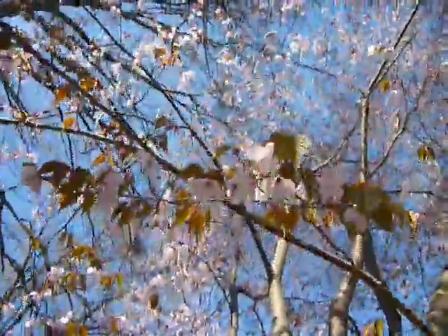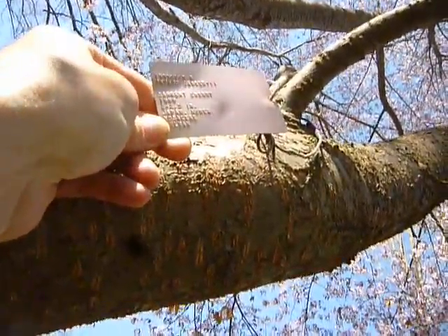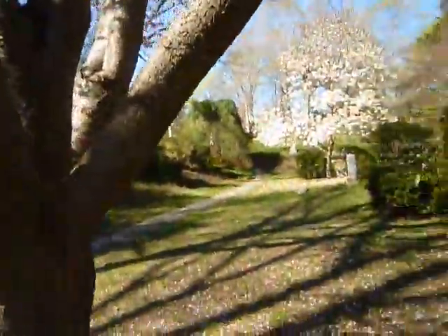I don't know if it's the exact same kind of blossom trees that are in Japan, but this tree is from Japan. It says 'Sargent Cherry — Japan, Korea.' I don't know if it's different from the regular Sakura trees. It's nicely filled out now, maybe just past peak a little bit.